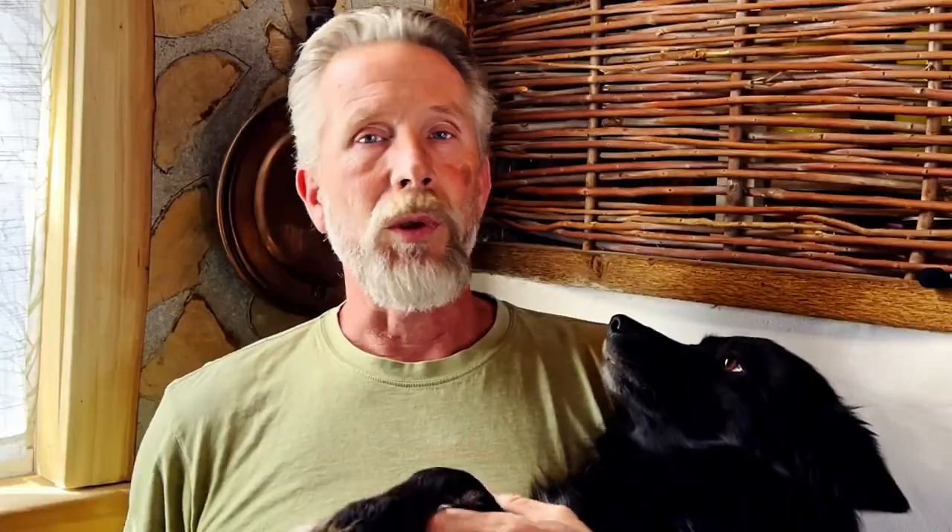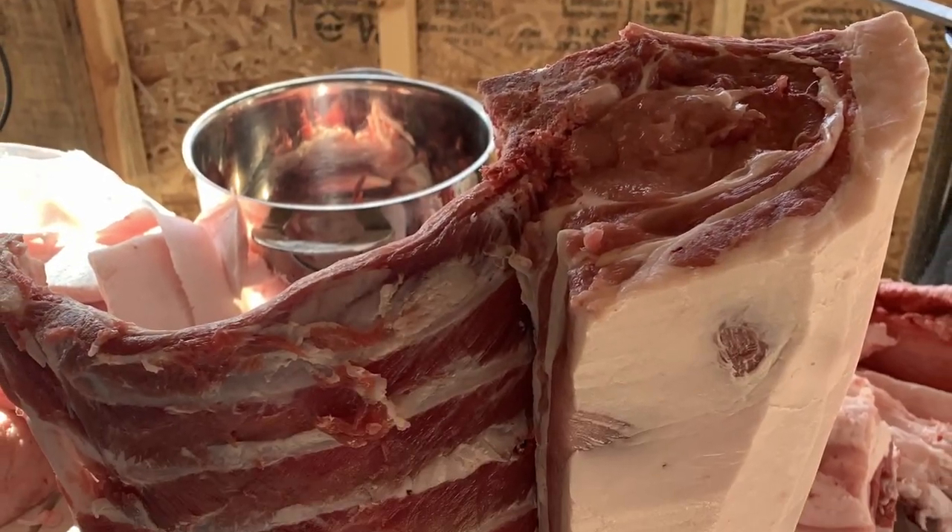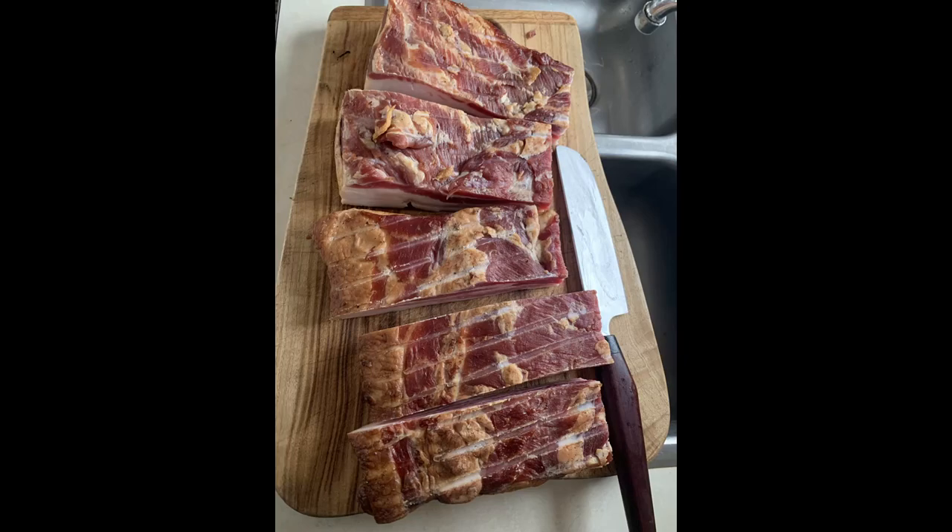Buy sides of meat. Go in with your neighbors on an entire cow, or just get a half pig for yourself. You may be familiar with how to cook pork chops and pork tenderloin and things like that, but learning how to deal with the cuts that aren't as common will definitely put you in good shape when you harvest your own animals — knowing what to do with hocks and bellies and things like that.